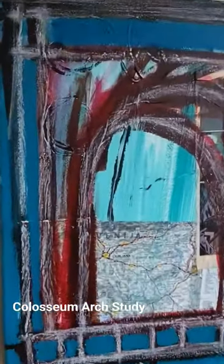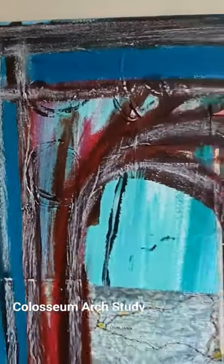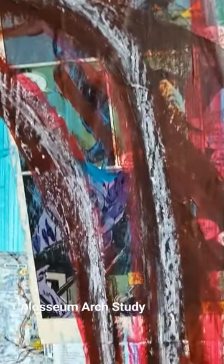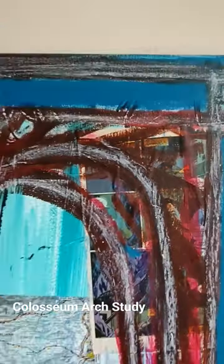This was fun, just working with perspective a little bit. There's some oil stick or oil crayon in there, and a little back of a comic book.